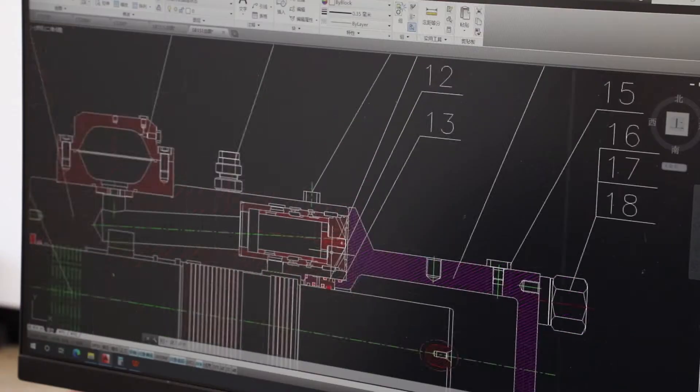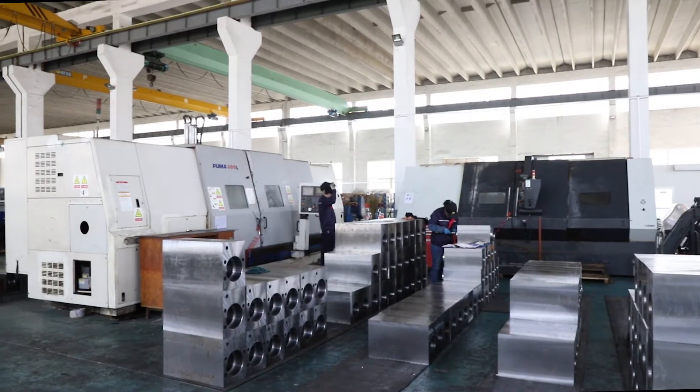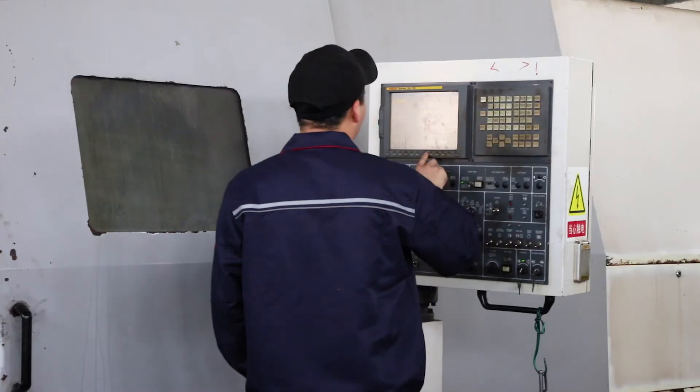We have three models of hydraulic hammers: side-type hydraulic hammers, top-type hydraulic hammers, and box-type hydraulic hammers.